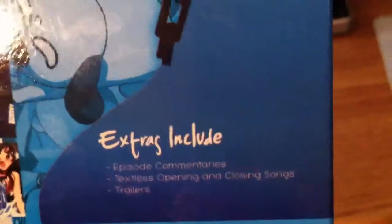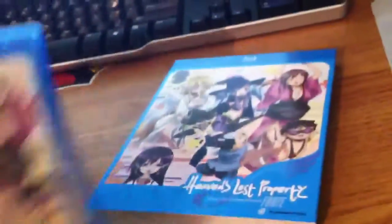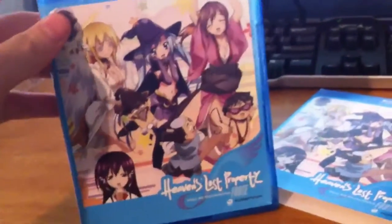Right there is Nymph, Ikaros, and Tomoki. Right there is Astraea — yeah, that's her name — Astraea. Tomoki's perverted. There's the front of the disc cover, the spine, and the back.